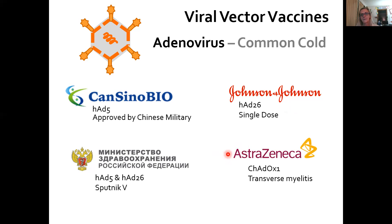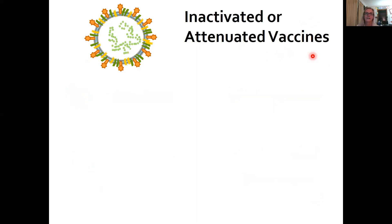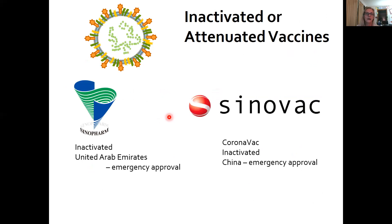The AstraZeneca vaccine, out of the U.K. and Oxford, actually encodes the spike protein in a chimpanzee adenovirus. This is the vaccine that has stopped in the United States because they had a case of transverse myelitis — an adverse effect. For the inactivated or attenuated vaccines, there are two companies, both Chinese. Sinopharm has two that are currently in Phase 3 clinical trials in the United Arab Emirates, and they have emergency approval for high-risk populations. The other one is called Coronavac — also inactivated, meaning it doesn't replicate — and China has approved this vaccine for emergency use.